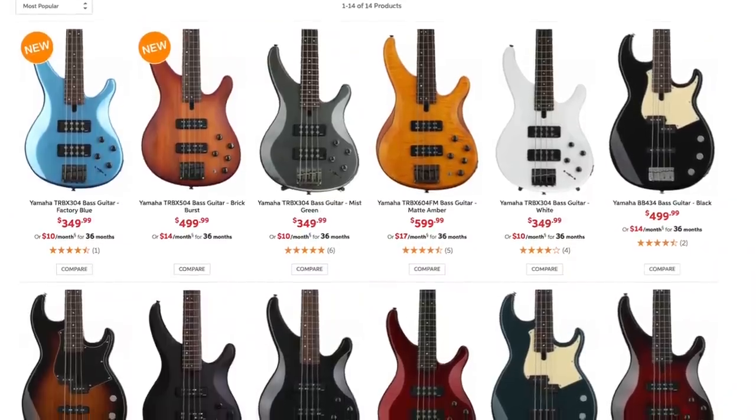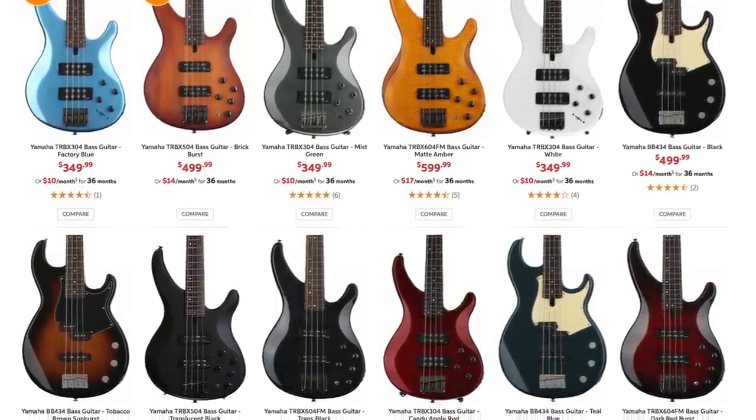Number 9 is G&L Tribute. What's interesting is that G&L on my guitar list ranked so high — it was in the top five. Number 8 is Yamaha. I love Yamaha basses more than Yamaha guitars.